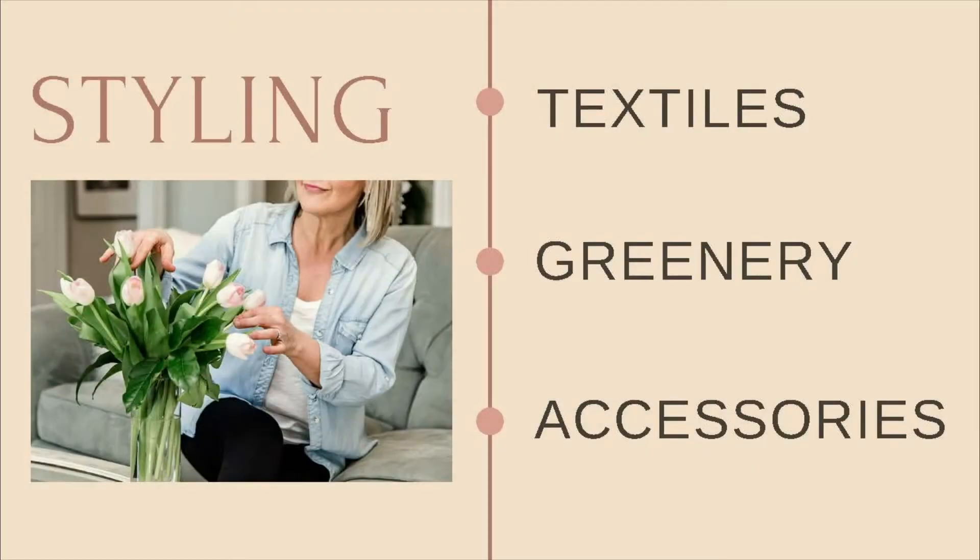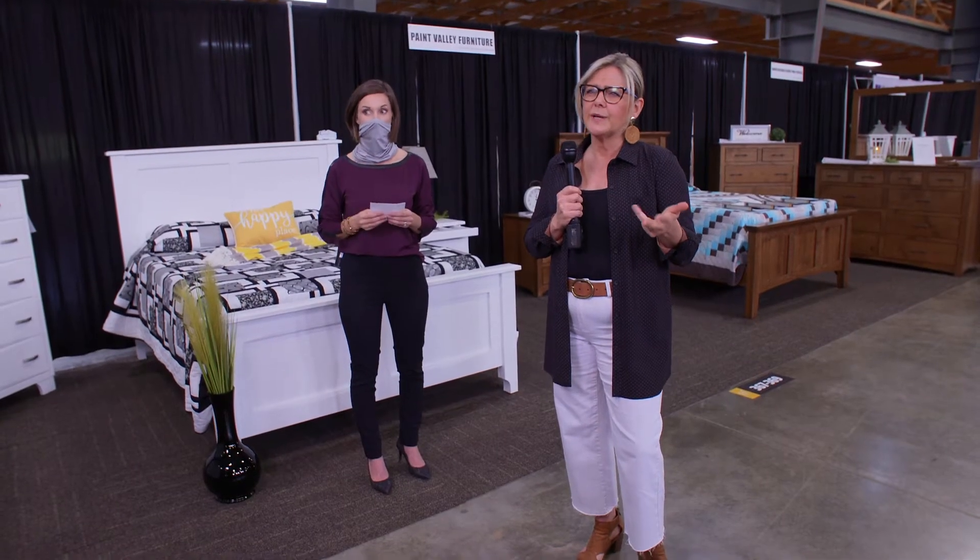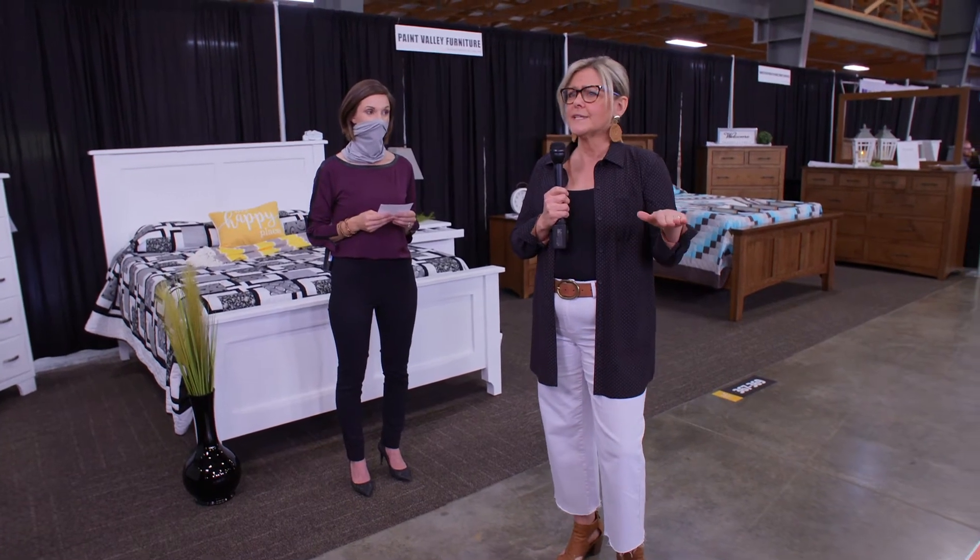The fifth tip is what I specialize in: styling. Styling can be done through textiles, greenery, and accessories. If you want to soften a bedroom set, put a nice comforter on and keep everything super neutral — linens, grays, light creams, whites, just solids. People are always looking for bedding, and you can actually sell the bedding if you'd like. That's another bit of income if you want to do something like that.